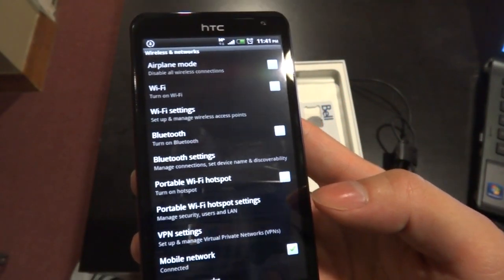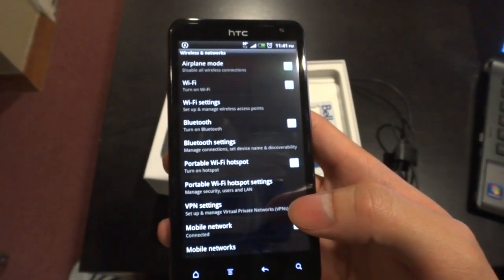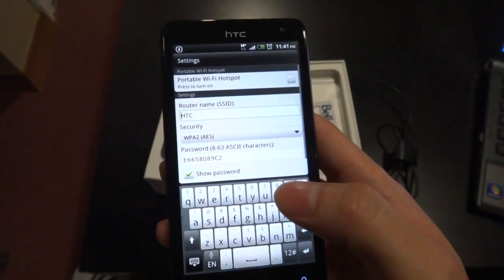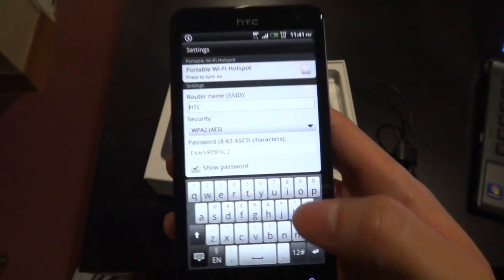The wireless speeds are as fast as most internet connections, and upload speeds are typically faster than any fixed connection, which makes sharing photos, videos, and other content very quick.